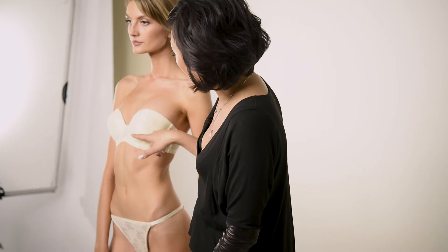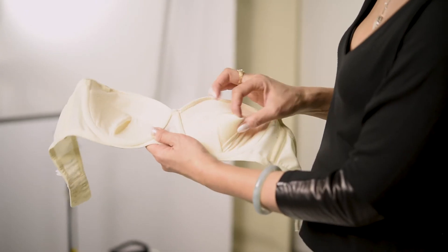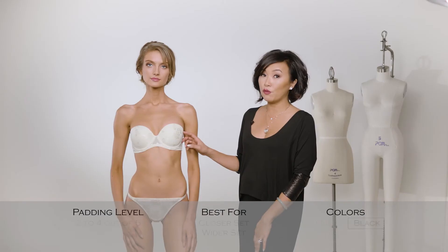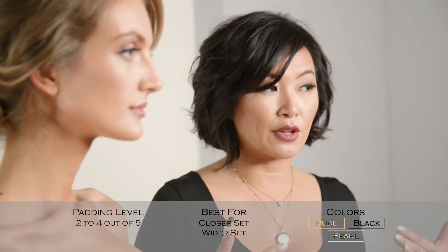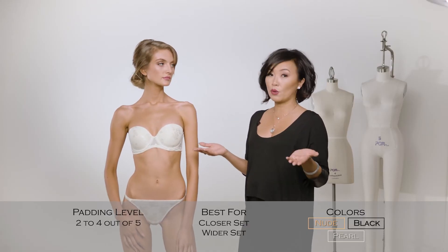Sasha actually has a built-in pocket so you can add an extra cookie inside if you want to. This padding level is a two to four out of five, and Sasha actually fits really well for either the close-set or a wider-set customer.